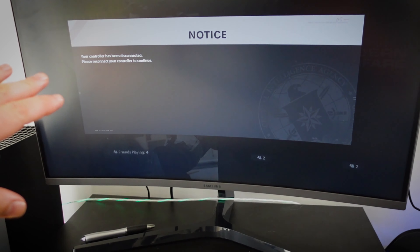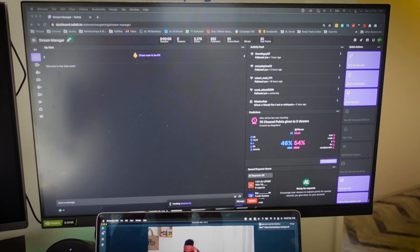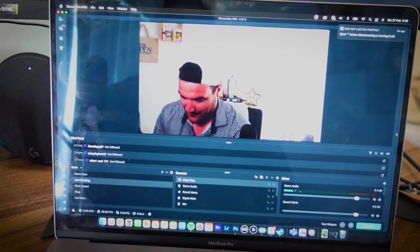I ended up getting a primary Samsung monitor — I'll put the proper specs down below. With that we've got a secondary which I usually put on the side on the tilt for chat and all the other Twitch stream management bits.